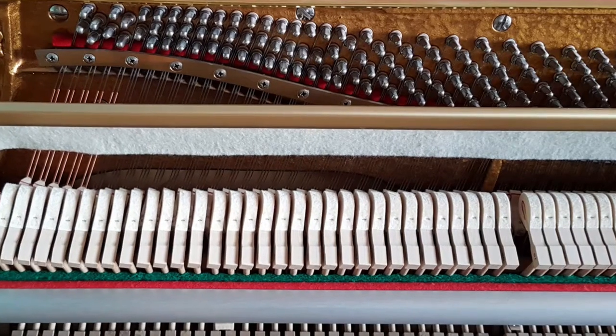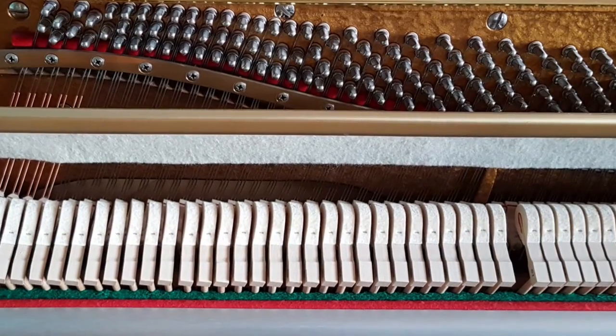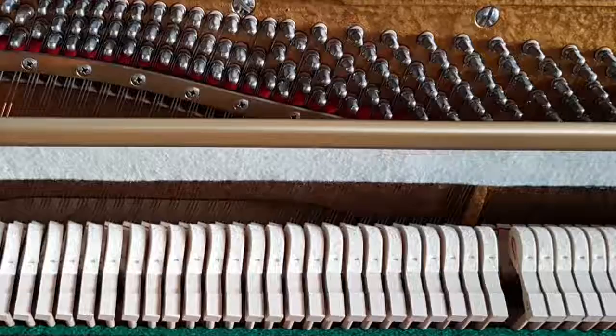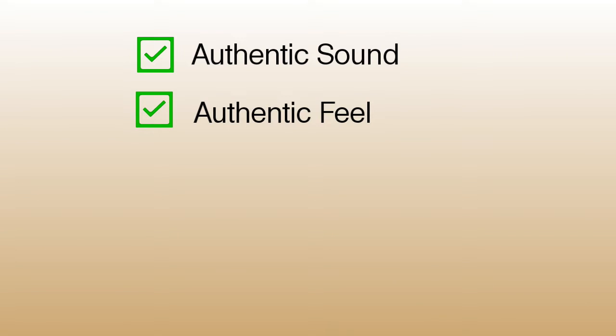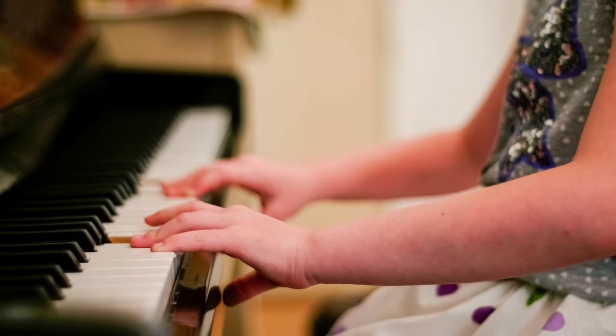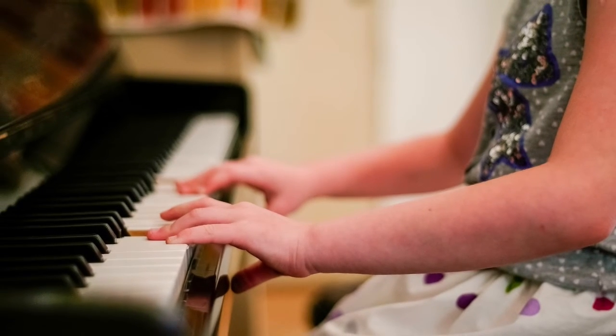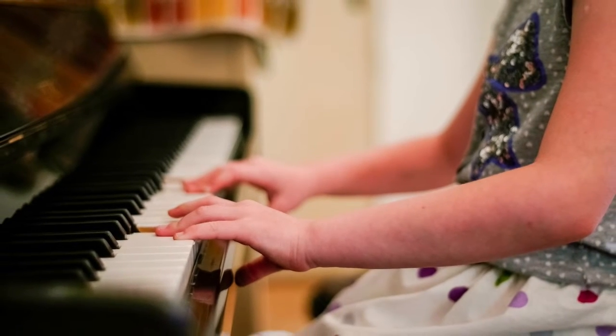The pros for buying an acoustic piano are: authentic sound — there's something special about knowing you're playing on an instrument that's made of real wood, strings, and hammers. Authentic feel — piano students will have a greater chance of success if they've learned on an acoustic piano and built up the finger strength they need for more advanced music down the line.